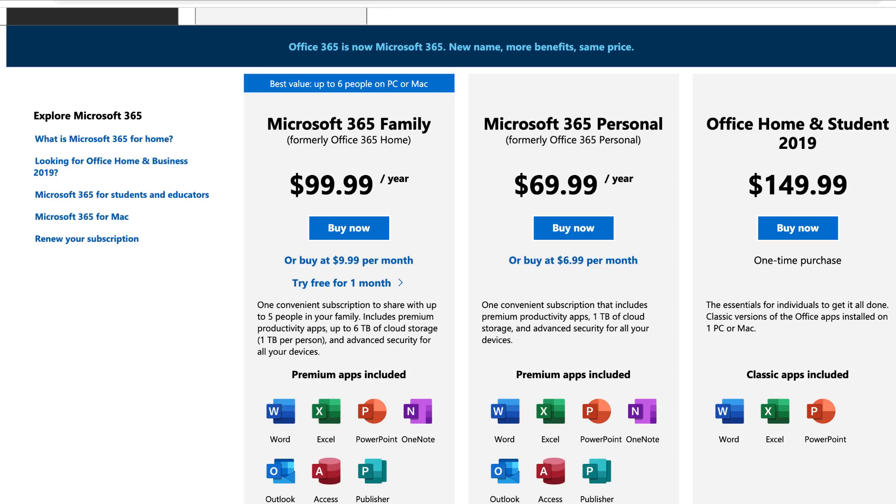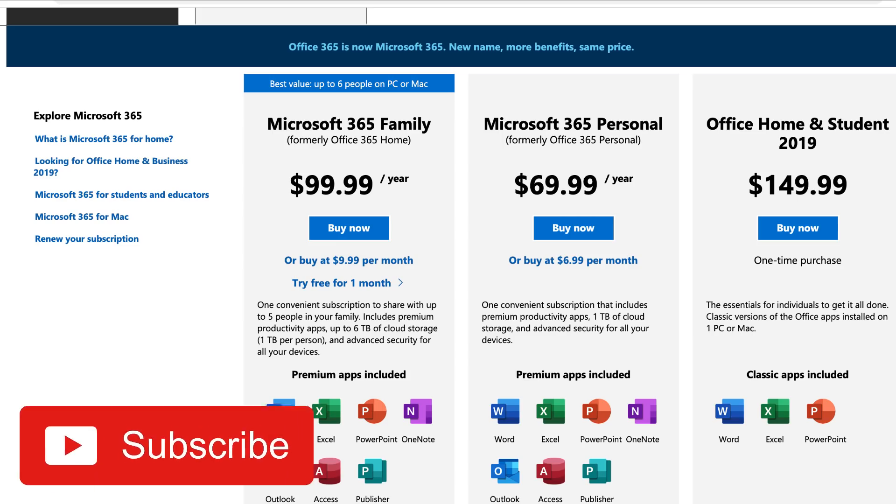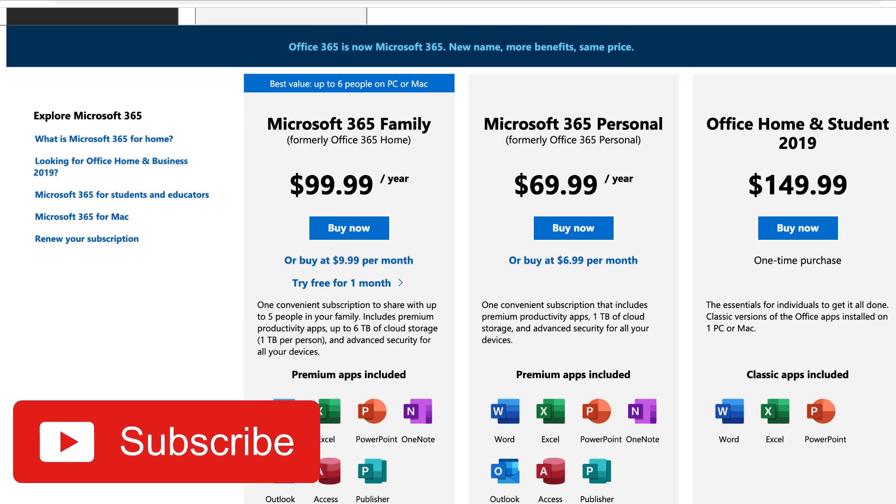That covers some of the upgrades Microsoft is making — a very interesting lineup. I'll include links in the description below. Check out our Microsoft Teams features video, and we'll continue to cover Microsoft in the future. Thank you very much — please subscribe if you're new, and talk to you all very soon.